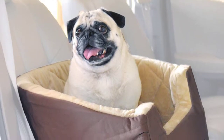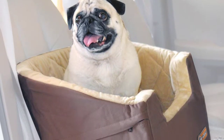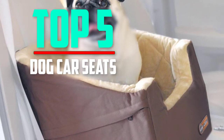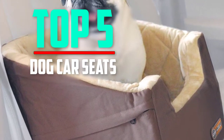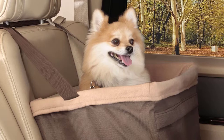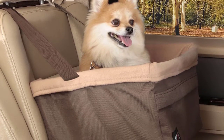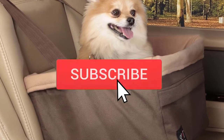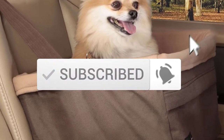Hello everyone, welcome back to another new video. In this video I'm gonna talk about the top 5 best dog car seats available on the market. I made this list based on my personal research and I try to list them based on price, quality, durability, and more. If you want to see more information and the updated price, you can check out the description below. Also make sure to subscribe for more reviews.